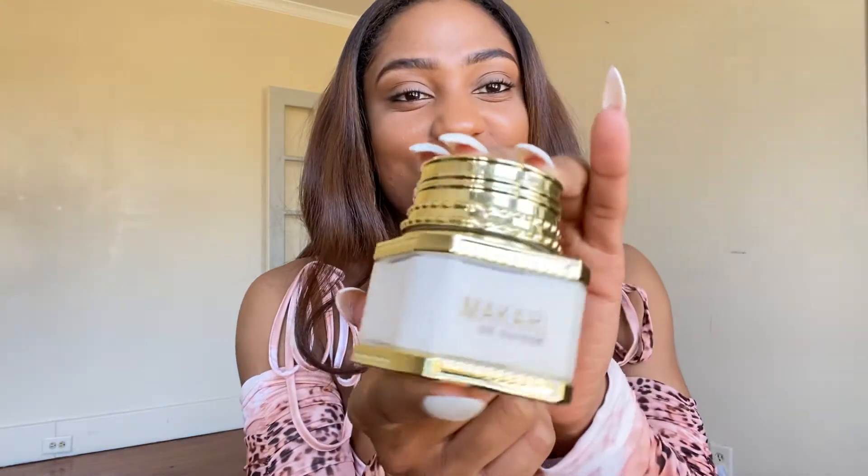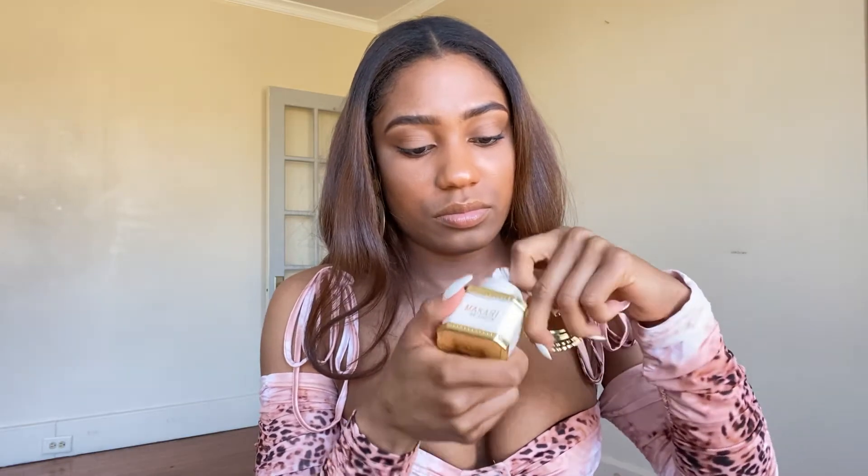I can't get over Makari's packaging — they're always so adorable. Okay, so this is what it looks like. It's really beautiful and it smells so good. First and foremost, this product has SPF 15, which is really good during the day. You need something that's going to give you that extra sun protection, especially since it's getting warmer now. We're supposed to use sunscreen all throughout the year but especially in the warmer months, and this is perfect. It's lightweight, so if you have oily skin you can use it too.